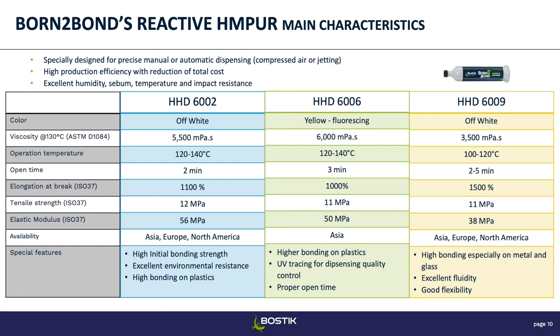The data I'm going to show you in the next few slides are from Bostik's HotMap UR products, which were specifically designed for precise manual or automatic dispensing. We have three main products — more to come with recent acquisitions. In terms of application temperature, we're between 100 and 140 degrees Celsius, which is fairly low compared to other hot melts — great for temperature-sensitive substrates. The elongation at break is very high — above a thousand percent — so they're very flexible and great for impact resistance.